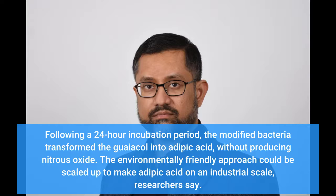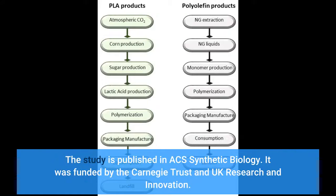The environmentally friendly approach could be scaled up to make adipic acid on an industrial scale, researchers say. The study is published in ACS Synthetic Biology, and was funded by the Carnegie Trust and UK Research and Innovation.